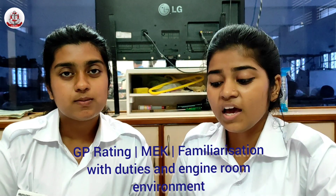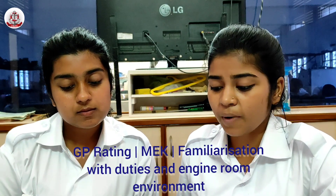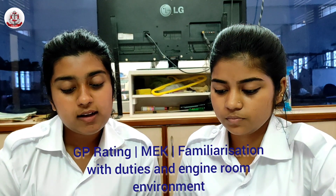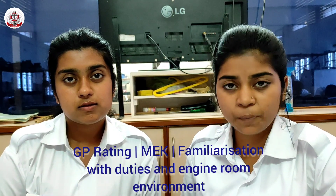Clean Engine Parts and Engine Room. Proper cleaning of engine parts is required. Look After Stores and Spares — whatever the engine room has, we have to keep the stores and spares in order.